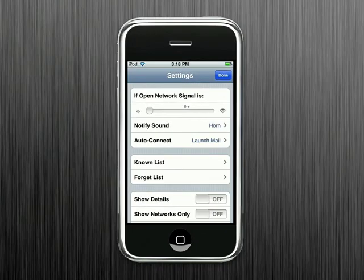So get Wi-Fi Track today and find out why this Wi-Fi scanner is a top app in virtually every country.